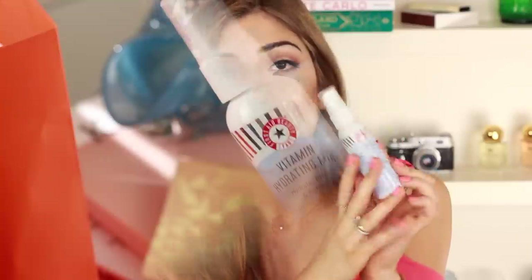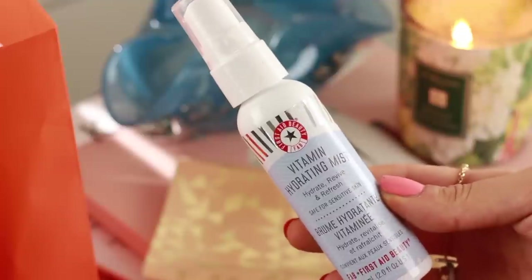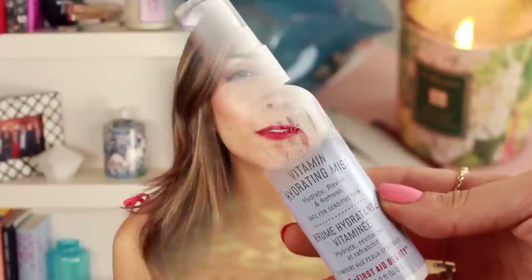First Aid Beauty Vitamin Hydrating Mist. First of all, it smells so good — it smells like fruits and cherries and papaya, just like yumminess. It's a squirter, so it's not a makeup setting spray kind of mist. It's a give-me-life-into-my-face kind of mist for when you're dry and want to refresh. If you've come home and your foundation's looking gross and everything's dry, it gives your skin life again quickly without needing to redo your makeup.